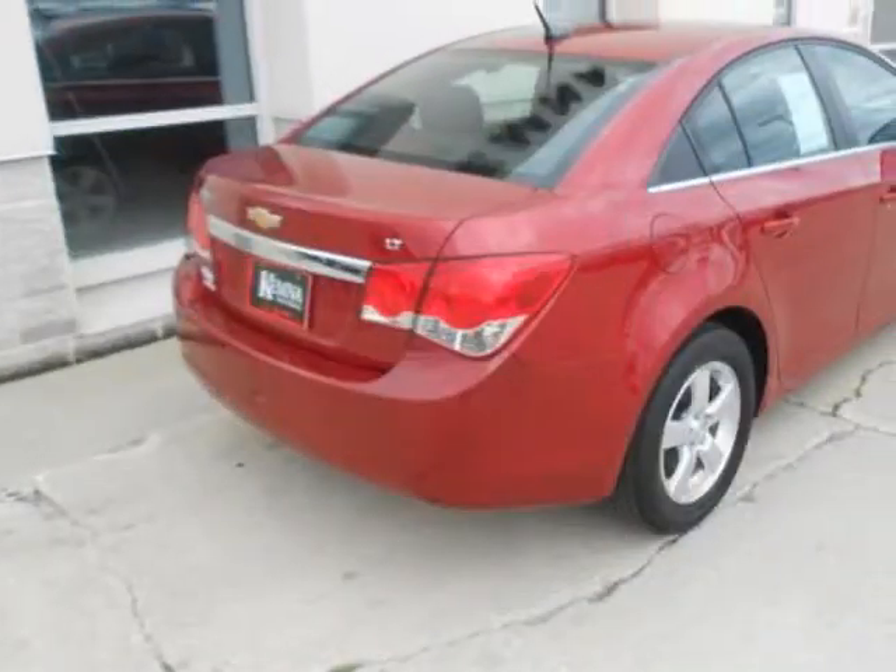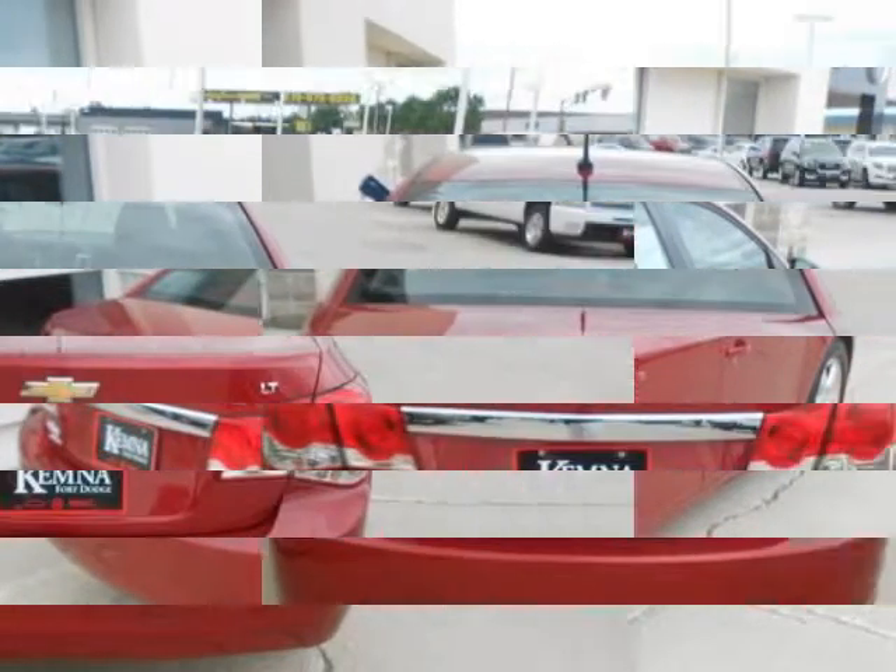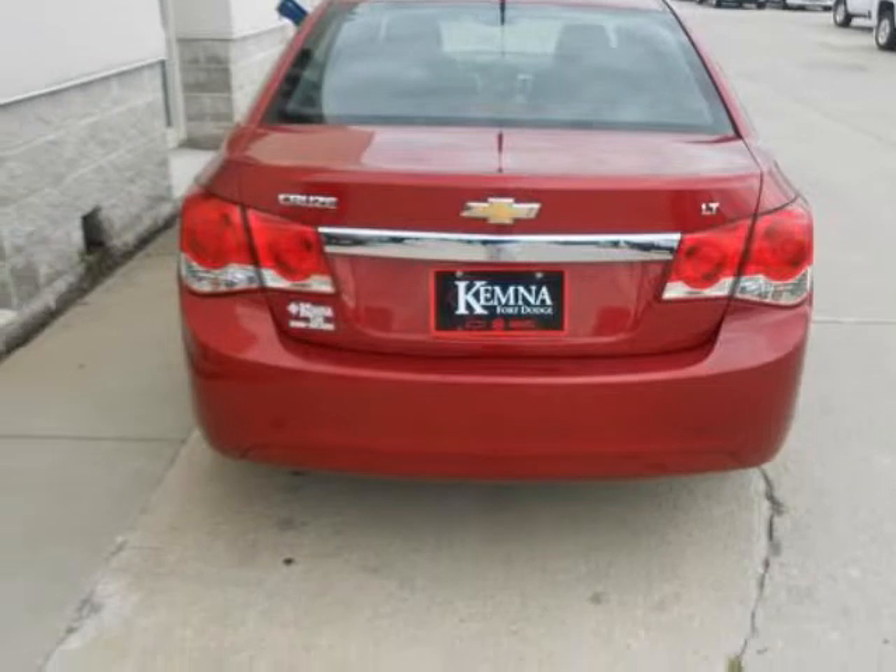It comes fully equipped with a 3-spoke leather-wrapped steering wheel, 4-cylinder turbo 1.4 liter engine, 6 speakers, and many other features.